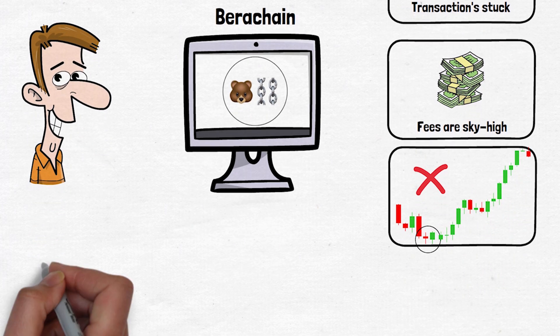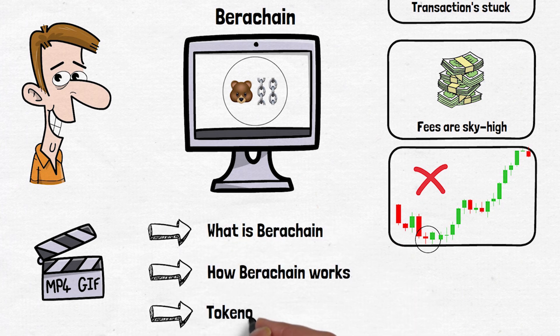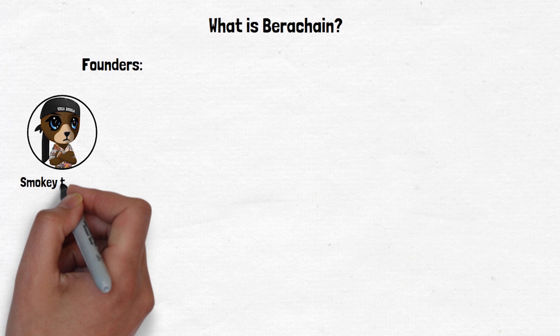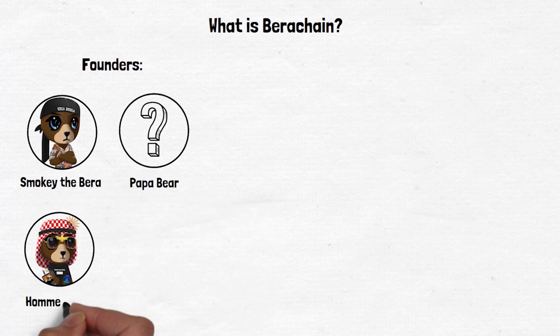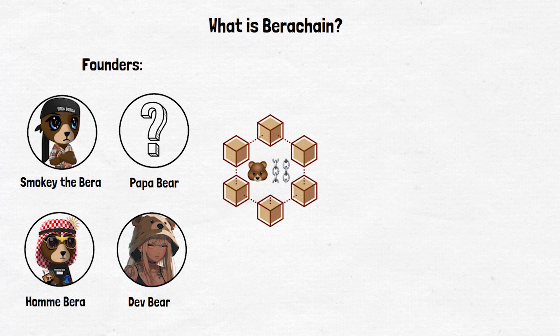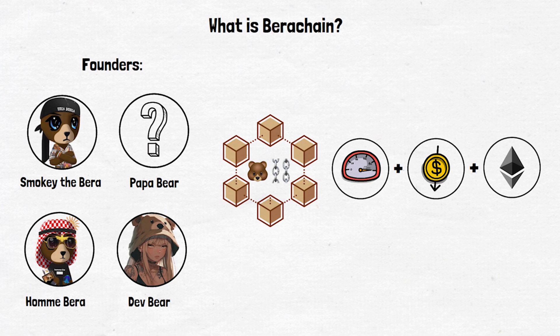By the end of this video, you will know what Berachain is, how it works, and what the tokenomics are. Berachain was founded by four pseudonymous individuals: Smokey the Berachain, Papa Bear, Home Berachain, and Death Bear. It is a high-performance blockchain built to be fast, cheap to use, and compatible with existing Ethereum tools and apps. Think of it like a supercharged Ethereum.